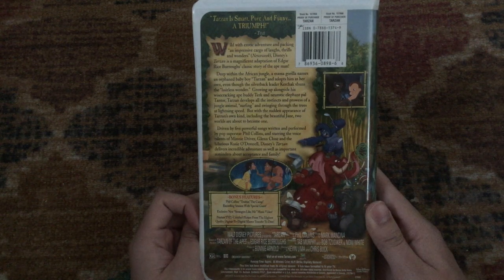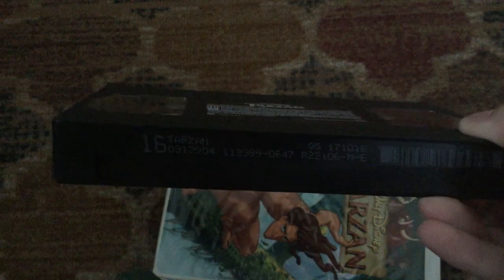Rated G and it's 81 minutes. Here's the dark sticker label — very early pressing from November 23rd, 1999.